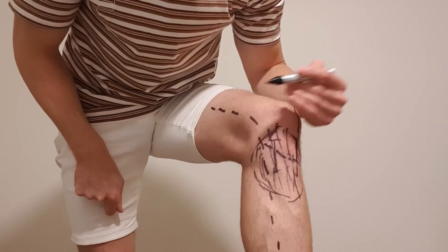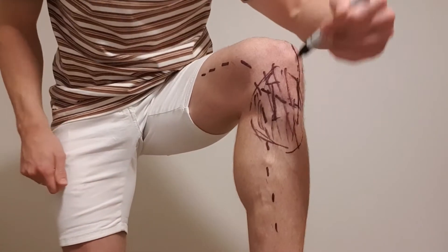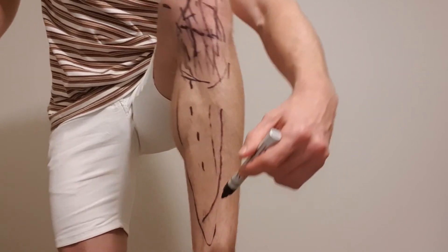If somehow the saphenous nerve itself gets damaged, that is when you can have increased numbness which comes down your leg in that pattern there — it should be all on the inside of your leg.